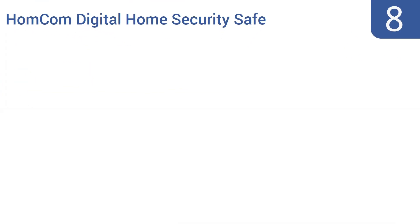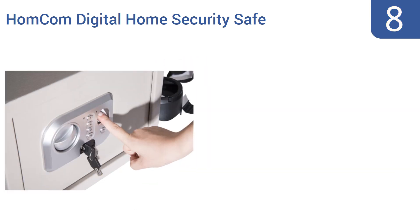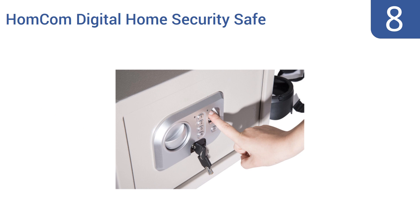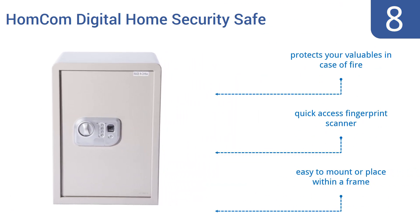Starting off our list at number 8. Unlike most other more severely colored models, the Homcom Digital Home Security Safe comes in a light gray color that easily blends into most rooms. It has strong steel walls that won't let you down, though it can be carried away. It comes with a quick-access fingerprint scanner and protects your valuables in case of fire. It's easy to mount or place within a frame.